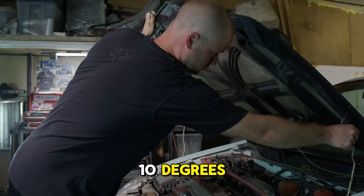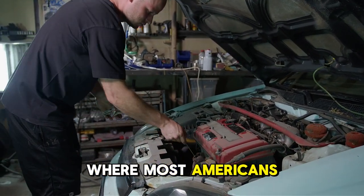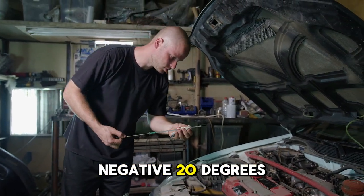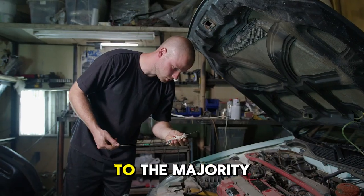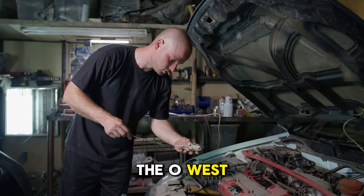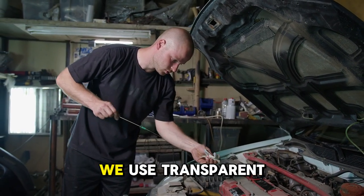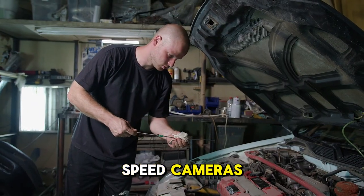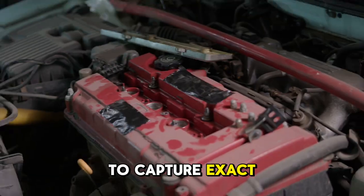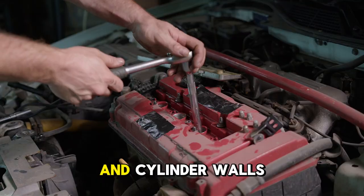"We specifically chose 10 degrees because this represents a common winter temperature where most Americans experience cold starts. Arctic testing at negative 20 degrees is interesting but not applicable to the majority of the population. At 10 degrees, the 0W versus 5W cold rating difference becomes significant. We used transparent engines and high-speed cameras running at 1,000 frames per second to capture the exact moment oil reached cam lobes, main bearings, valve train, and cylinder walls."